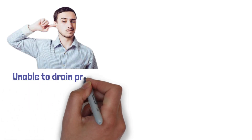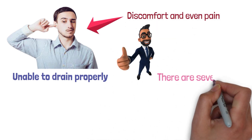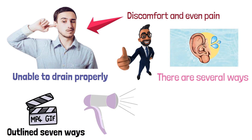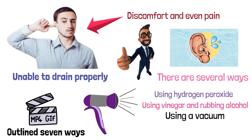Water can become trapped in your ear when it is unable to drain properly, which can cause discomfort and even pain. The good news is that there are several ways to get the water out of your ear. This video has outlined 7 ways, such as using a blow dryer, using hydrogen peroxide, using vinegar and rubbing alcohol, using a vacuum, and seeking medical help.